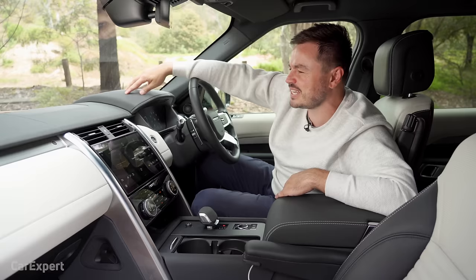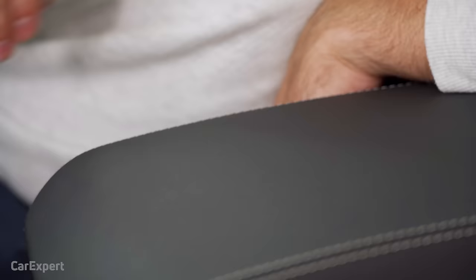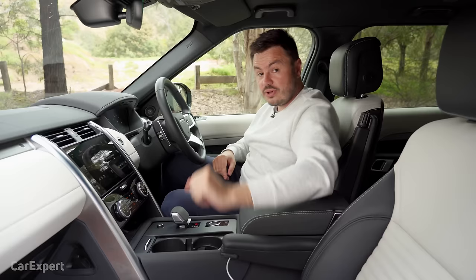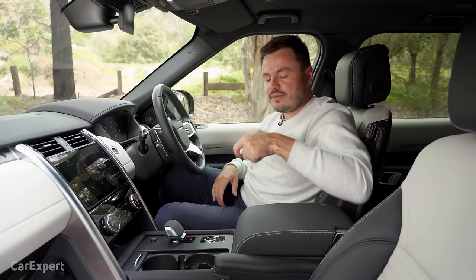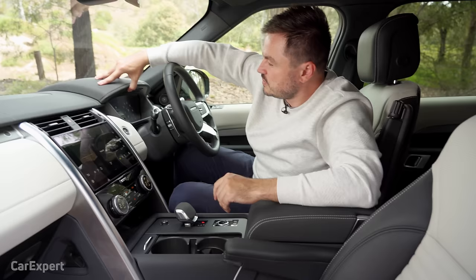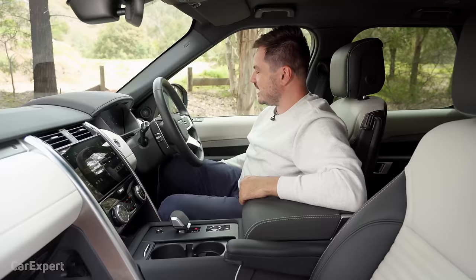Really good layout and I think they've thought about practicality here as well. In terms of your touch points, all of this stuff is soft, and same story on the door. We've got our durometer and we've tested the main surfaces in this cabin — if you want to see how this car compares to others, look at the link in the description. Build quality: that all feels pretty solid and the door is nice and solid too.